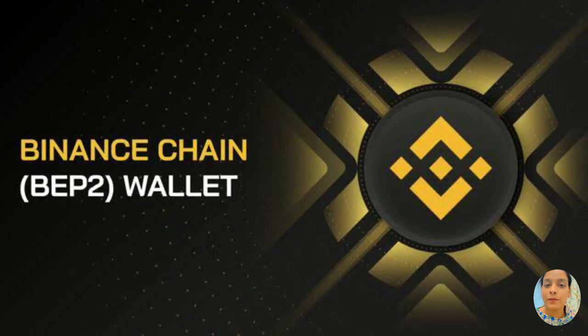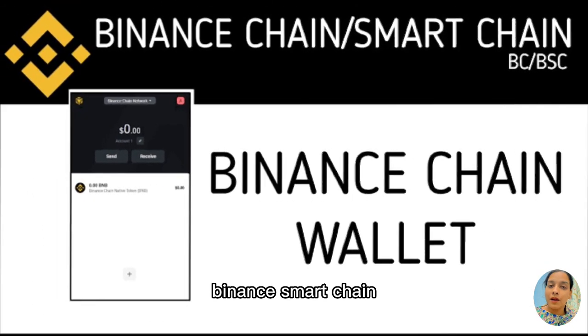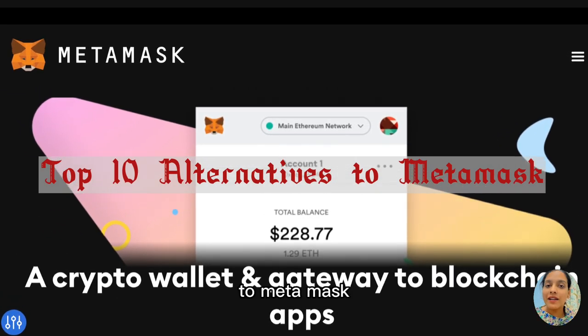Last and the tenth one, Binance Chain Wallet. Binance Chain Wallet is a crypto wallet for both Binance Chain and Binance Smart Chain. Binance Chain Wallet also supports Ethereum now. So these were all the ten alternatives to MetaMask.